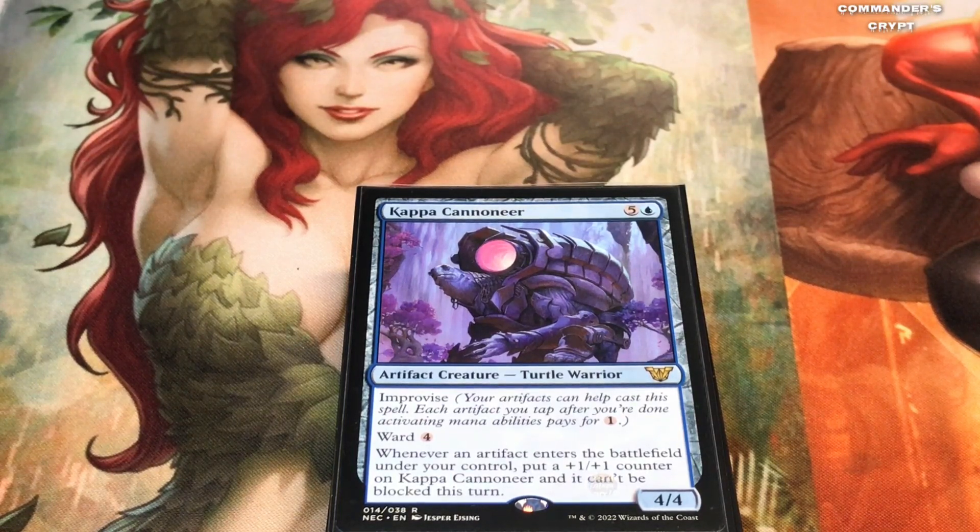So without further ado, we'll get into the video. As you can see I've got the Kappa Cannoneer locked and loaded here, ready to go. In my last video I said he was about $15, but he is quickly gaining in price, so it might behoove you to grab some of these before they go crazy. Last I checked these cards were $18 to $20, and that was only after a few days from when they were $15, so I'd grab some if you had a chance.